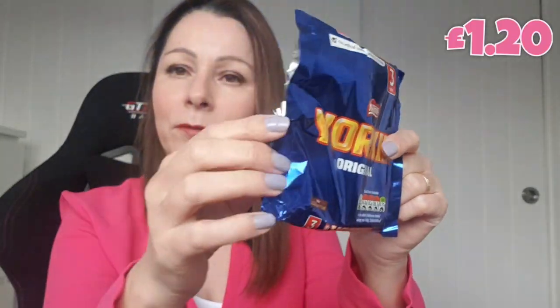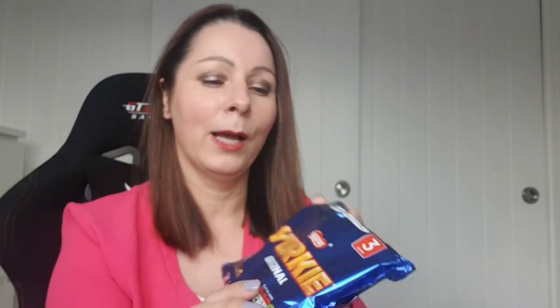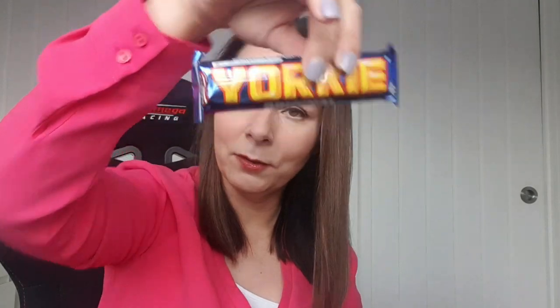Next item is a pack of three Yorkies that I've already had some of because I was hungry the other night. Yorkies — chocolate, innit. Do you remember when they used to have a sign on them saying 'not for girls'? How did they get away with that? A lot of things like that you wouldn't get away with nowadays. Three pack of Yorkies with two left.